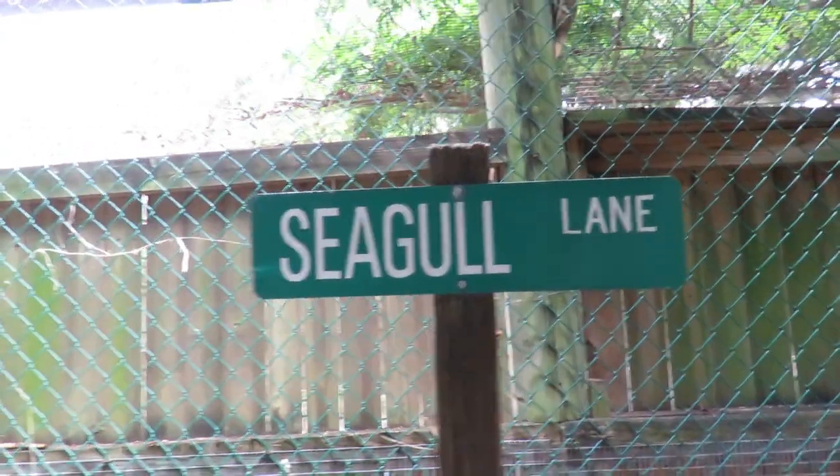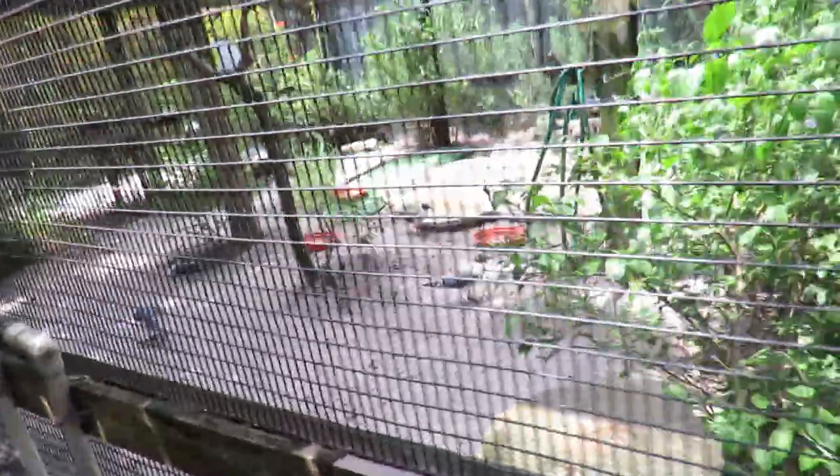Alright guys, we're filming live at Seagull Lane. Not kidding. So we just took a look at, let's do a quick compare.